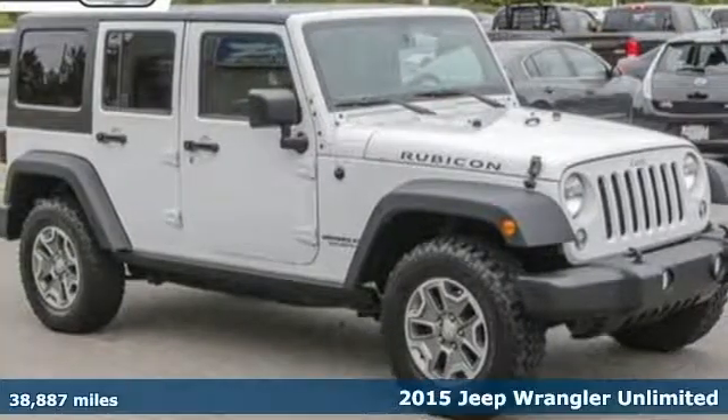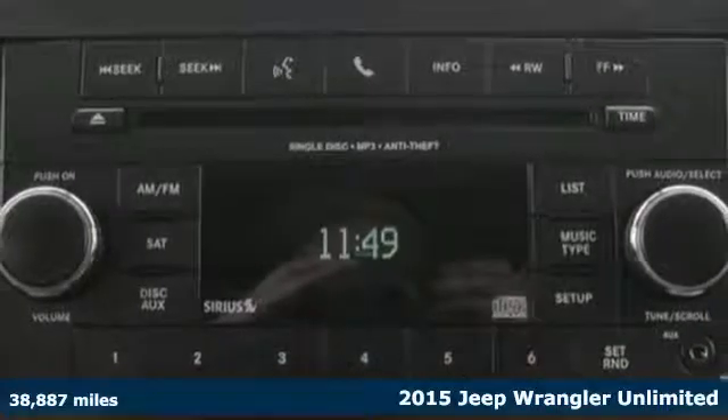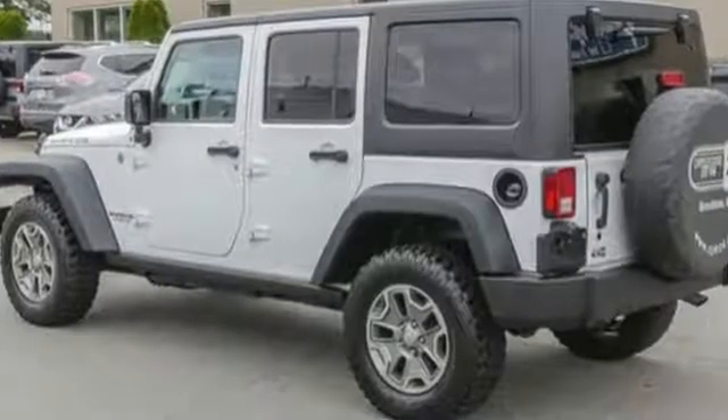It's a 2015 Jeep Wrangler Unlimited. Illuminated foot wells and cup holders and the fold and tumble seats invite you beyond its four doors and into its interior — that is, if you choose to make it an interior.